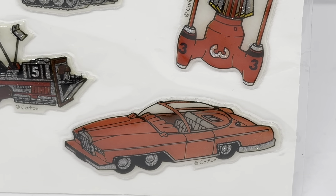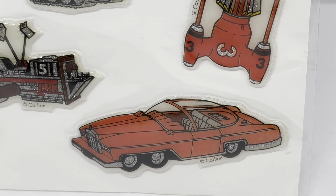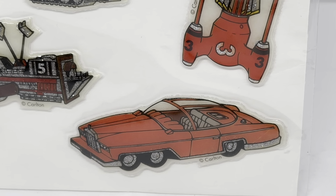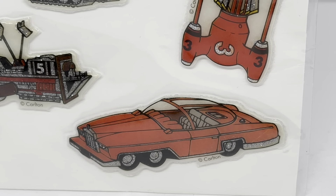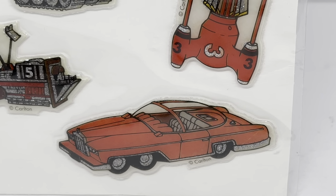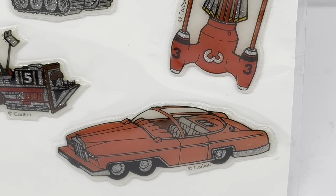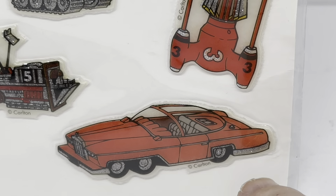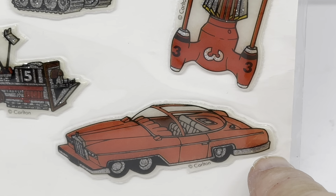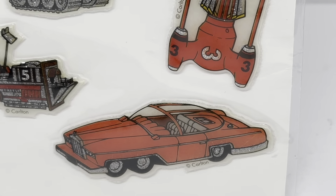And finally, none other than Lady Penelope's FAB 1 — the pink Rolls Royce. This is the only one that doesn't contain glitter by the looks of it. Whether this was an add-on right at the end or not, I don't know. There is a little bit of glitter on the very bottom edge of the bumpers, and the same at the front, but other than that there's no glitter on the vehicle itself.